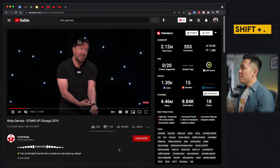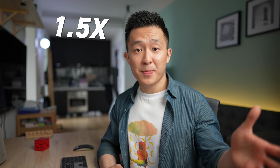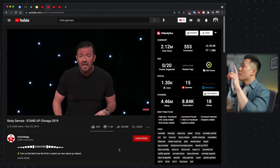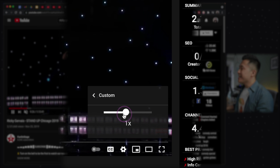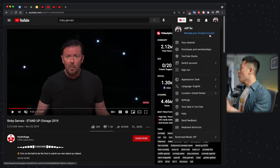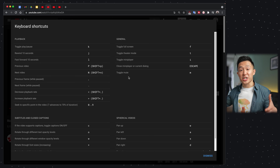Third: Shift+Period to speed up the video and Shift+Comma to slow it back down. I usually watch all educational-type videos at 1.5x speed and all entertainment or cinematic videos at 1x. Pro tip: if you want even more granular control, go to Settings > Playback Speed > Custom, and you can change the speed at 0.05 increments. If you want to know the full range of possibilities, go to your profile icon and click on Keyboard Shortcuts to view the entire YouTube keyboard shortcut cheat sheet.